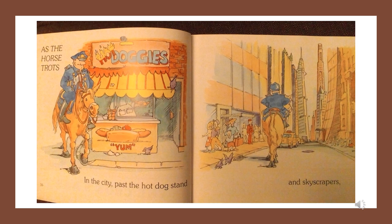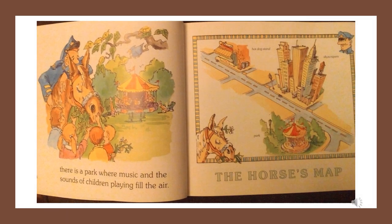As the horse trots, in the city, past the hot dog stand and skyscrapers, there is a park where music and the sounds of children playing fill the air. The horse's map: hot dog stand, skyscrapers, park.